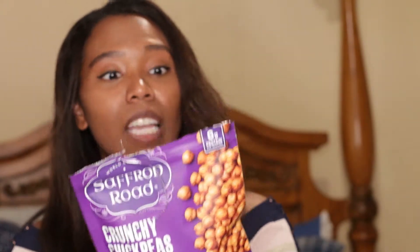The second snack I have is the Saffron Road Crunchy Chickpeas in the Bombay Spice flavor. It's only 130 calories per serving, which is a quarter cup, with six grams of protein and non-GMO. Just be careful — I bit into one and almost broke a tooth; some of these are pretty hard. But the flavor is awesome. I thought it was going to be super spicy, but it has just enough spice without being too much. These are another great healthy alternative to munch on when you need something to curb your hunger between meals.